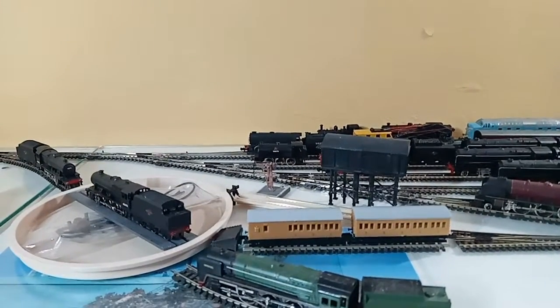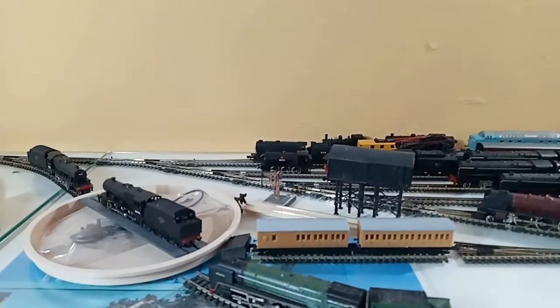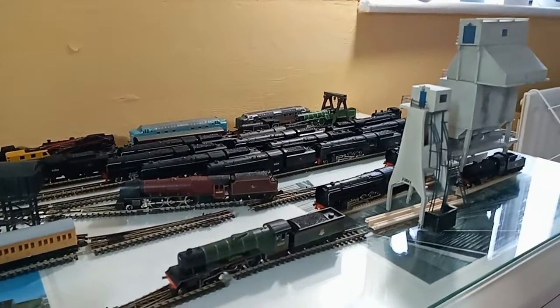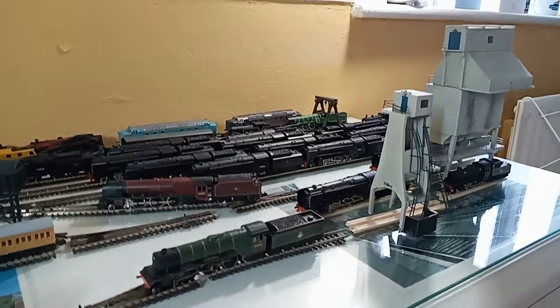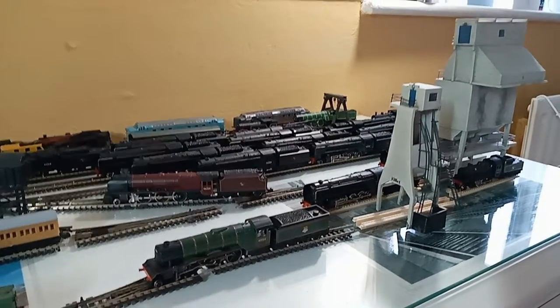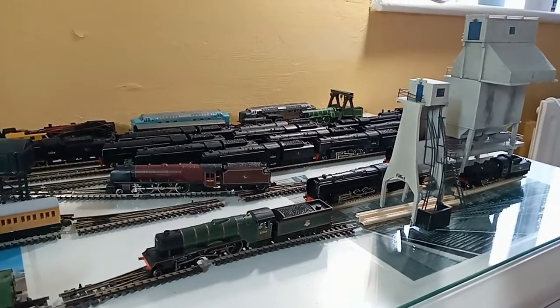I'm looking for names for this location. I've come across 'Swamp Pool MPD,' which means Motive Power Depot. If anybody has any further thoughts on different names, please let me know — it's difficult to decide on a name for some things. A few coaches there, they've got a third one as well, but they don't stay on the track — a little bit of modification needed.